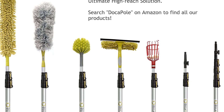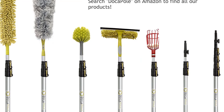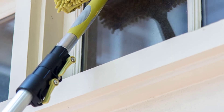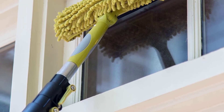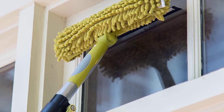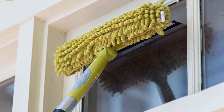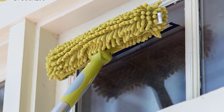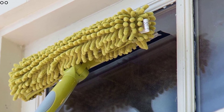The squeegee is also highly durable due to its solid construction. It features a chenille microfiber scrubber which is easily washable and durable. The quality window washer is also simple to use and, despite being one of the best squeegees, it is cost-effective. To ensure efficient scrubbing, it features up to three streak-free blades, which makes it an excellent squeegee for your windows.